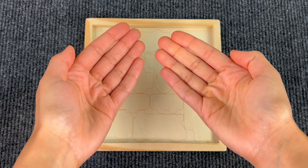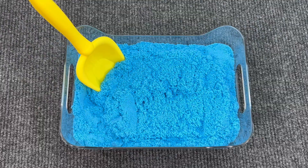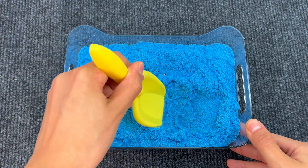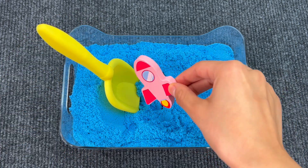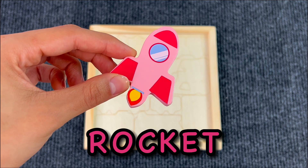Oh no, all the vehicles have disappeared! Can you help me find them? Look, we have a blue sand here. There's something hiding inside — let me see what it is. It's a rocket! Let's put the rocket on the board.